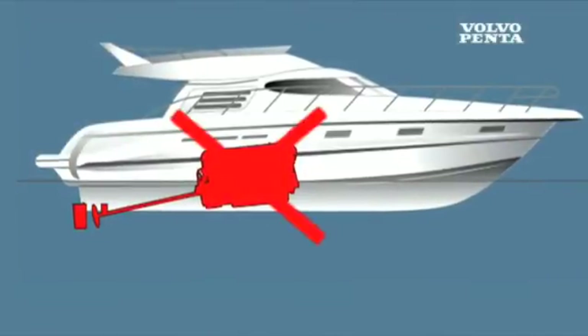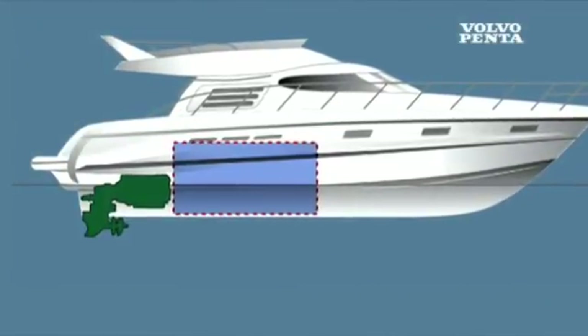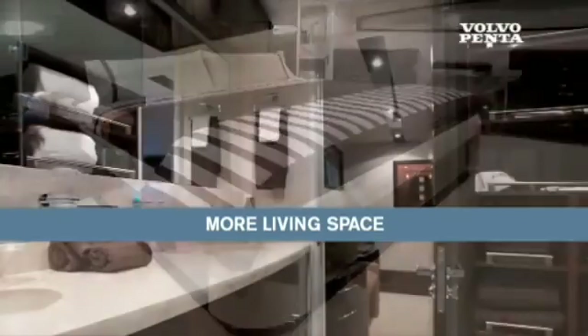Compact aft installation means more living space. The result is often an entire extra cabin. The engine rooms are now smaller, so it gives us an opportunity as designers to put more in a boat of the same length, and come out with a product that is more efficient and more user-friendly for family.